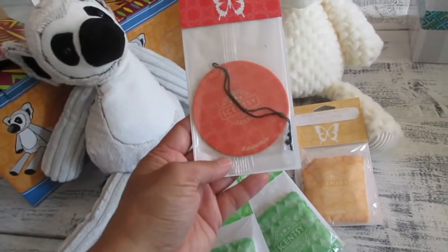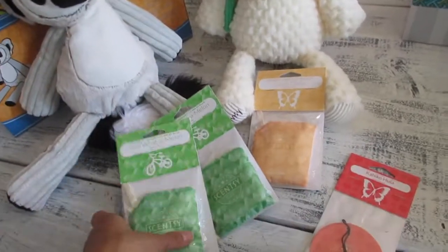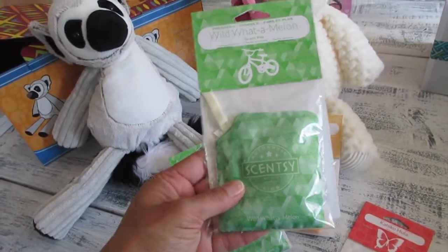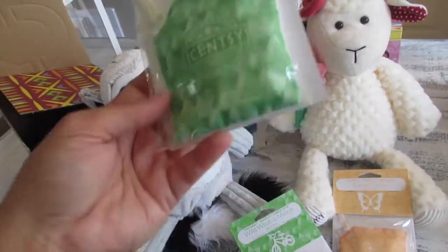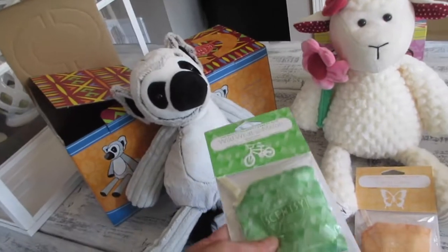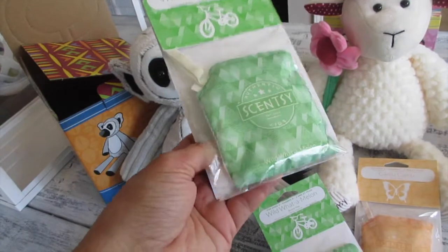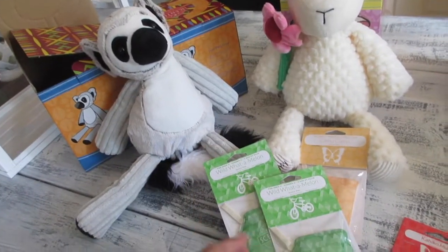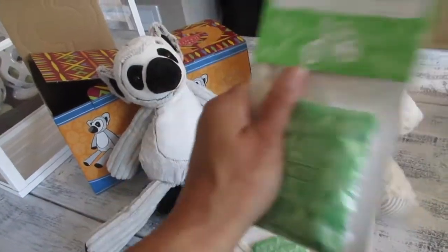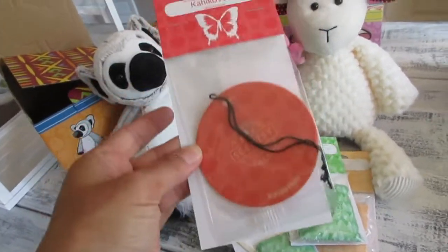I also wanted to try out this scent circle. Scent circles are almost like the scent packs, and the fragrance lasts for a long time. You can put this into the Scentsy buddies, but you can also put it inside your pillowcase, linen closet, gym bags, or even your car. You can hang it on the car rear view mirror or put it in diaper bags. I think these are about $2 or $3 per one.